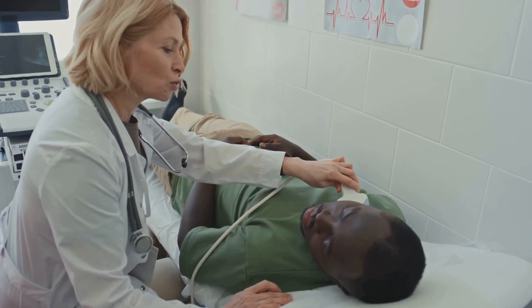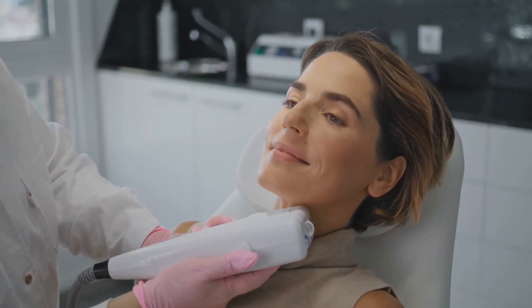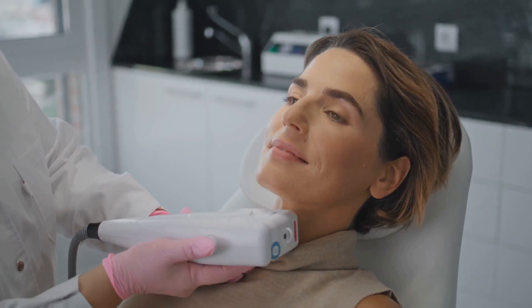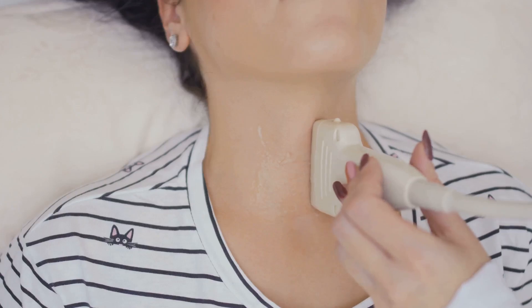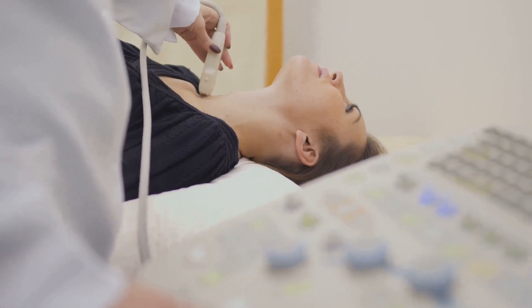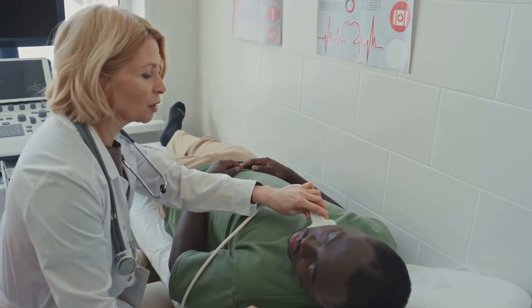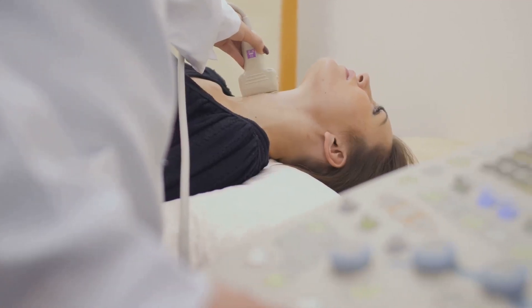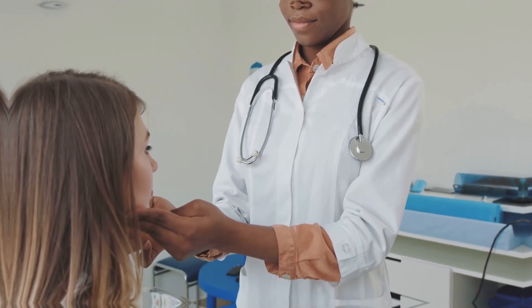In some cases, your doctor may recommend a thyroid scan to get a clearer picture of your thyroid gland. This imaging test provides detailed information about the size, shape, and activity of your thyroid. During the scan, a small amount of radioactive iodine is swallowed, which is absorbed by the thyroid gland. The iodine acts as a tracer, allowing the scan to capture detailed images. These images help doctors assess the gland's activity and identify any abnormalities or nodules, ensuring that hyperthyroidism is accurately diagnosed and allowing for effective treatment planning.